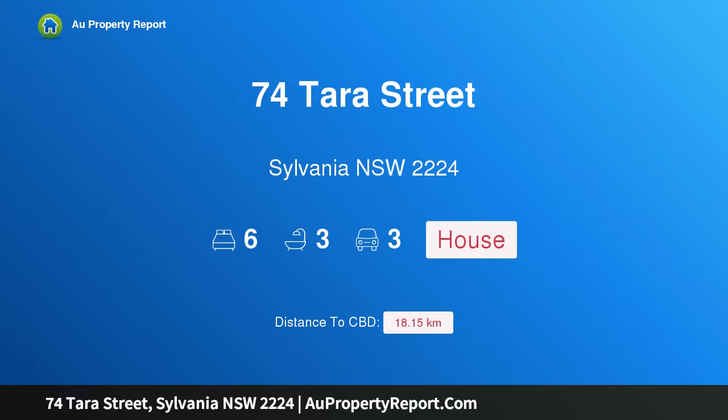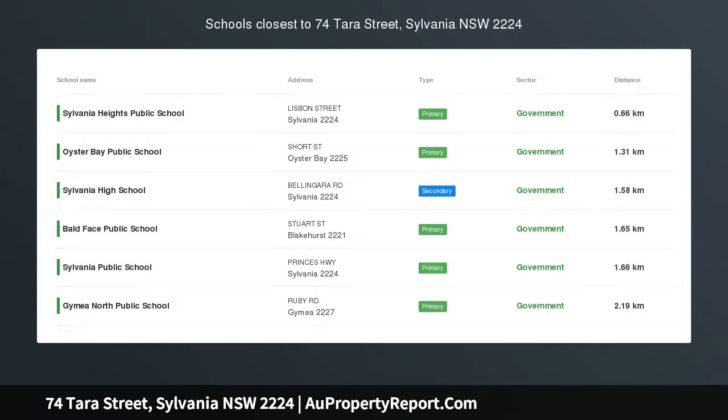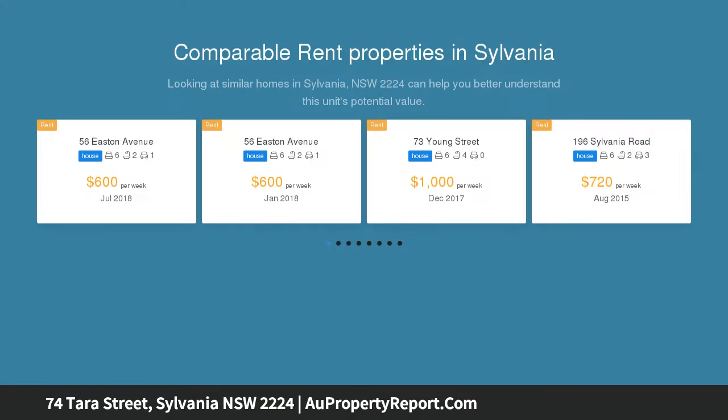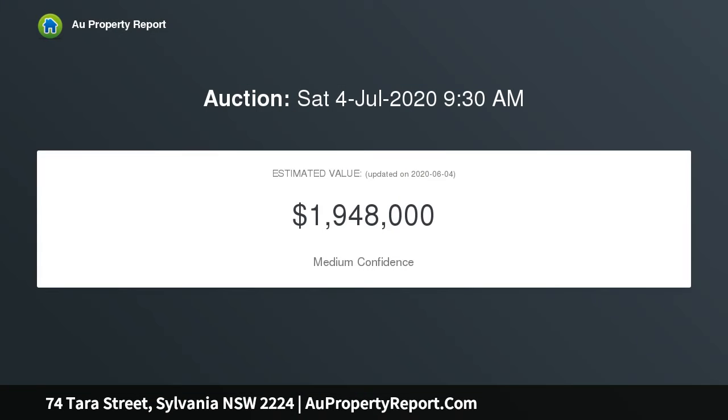Introducing 74 Tara Street, Sylvania, New South Wales 2224 — waterside grandeur. Enjoying beautiful water views from its elevated position bordering Kangaroo Point, this spectacular home offers grandeur throughout with ample space for the growing, established, or extended family. A high-points contemporary family home set over two sprawling levels on 721 sqm.